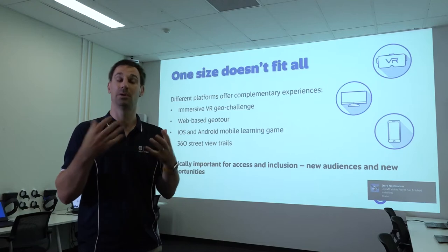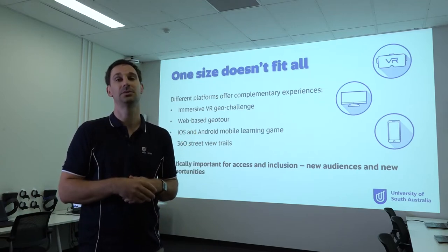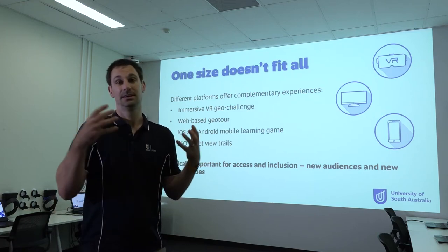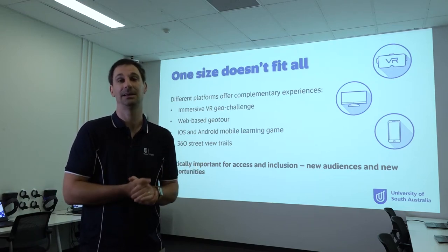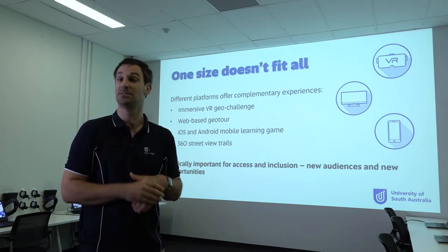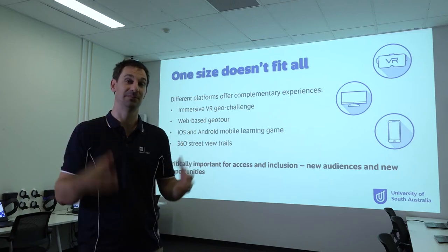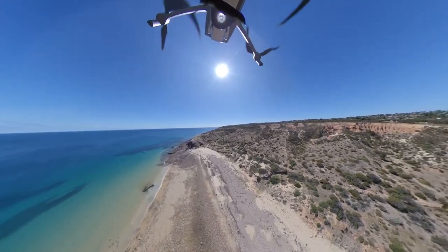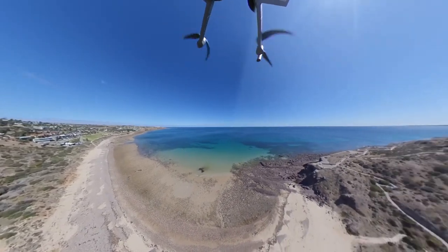This diverse, multi-platform approach is critically important for access and inclusion. VR creates completely new audiences and opportunities — some people simply cannot physically get to particular sites due to remoteness or rugged terrain, and VR creates something very close to the on-site experience. In fact, I would argue it gives you something you can't even get on-site: the ability to fly through the air in a drone and see the landscape from above. Everyone who's visited a spectacular geological environment has thought 'I wish there was a helicopter ride here.' With VR, we've got that covered.